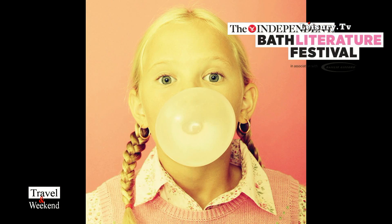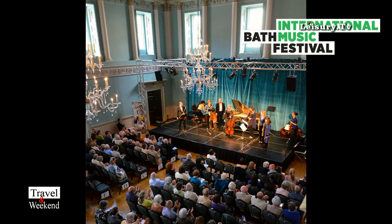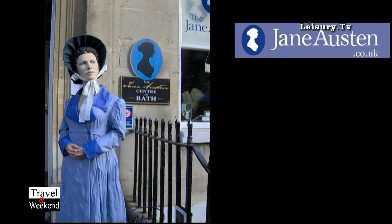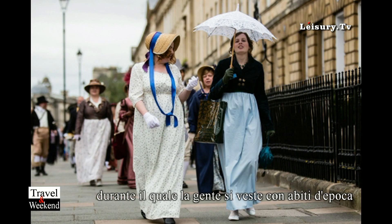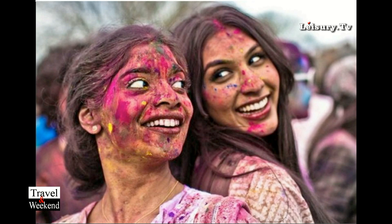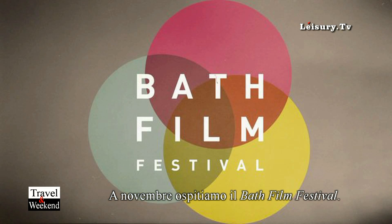Apart from the restaurants and the evening nightlife, we have many things going on over the whole year: the Bath Literature Festival, an international music festival in May, a comedy festival, a Jane Austen festival in September that brings a lot of people in wearing 18th century costumes with a procession around the city centre on a Saturday, and a film festival in November.